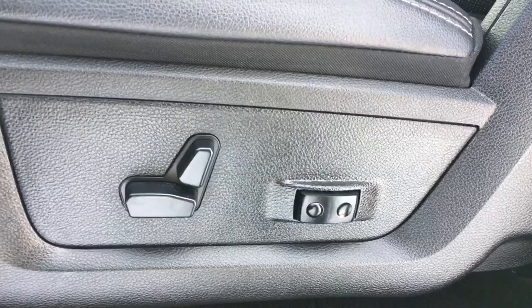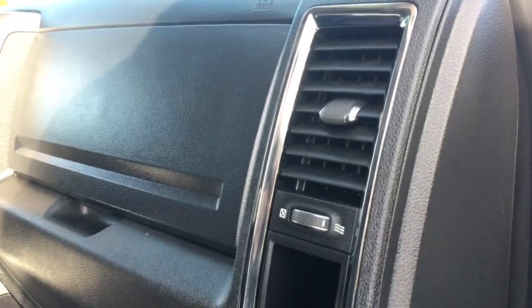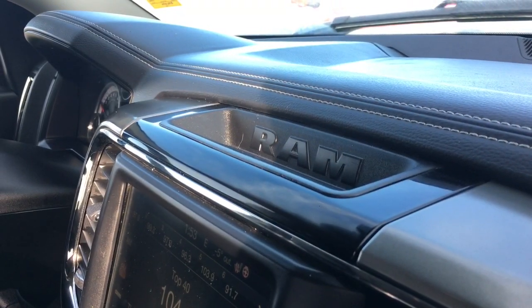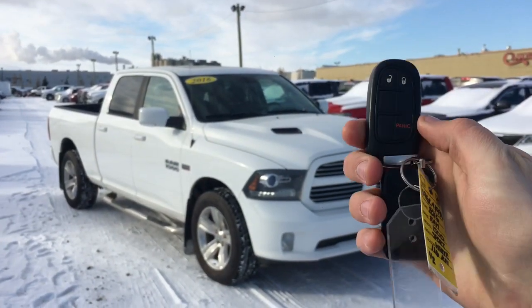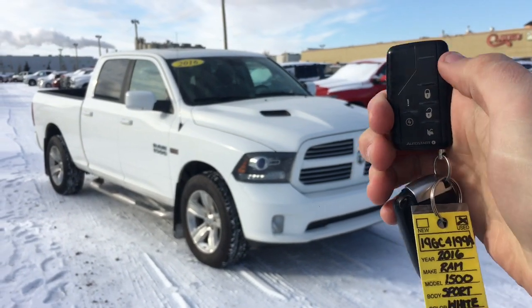Power adjustable driver's seat. Power adjustable passenger seat. Dark chrome interior styling touches and piano black interior styling touches. Proximity key fob. And this Ram 1500 has aftermarket remote start.